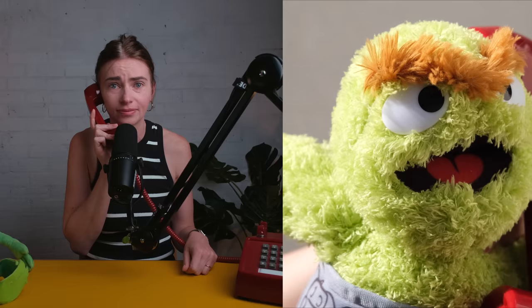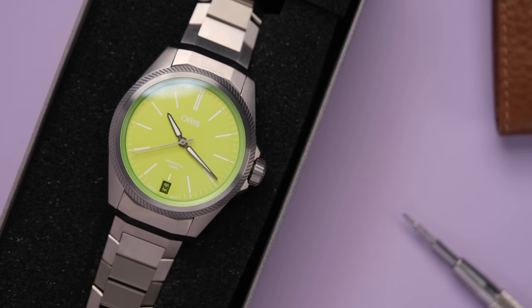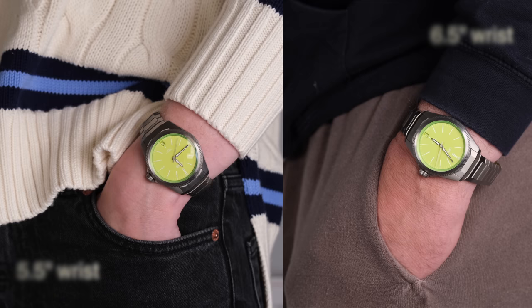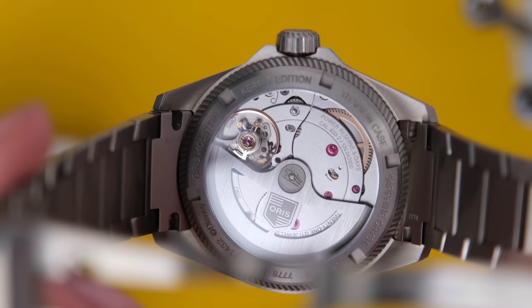Oscar says he knows a ton about this one. First thing to know: this watch isn't to his taste — it's a bit too nice and not garbage enough for him. This watch has a 39.3 millimeter titanium case. It is 11 millimeters thick and has a lug-to-lug of 46.1 millimeters. Here it is on Britt's 5.5-inch wrist and her husband's 6.5-inch wrist. It looks great on both, though it's probably a bit too large for Britt and looks far better on her husband. The specifications are far too good — with 100 meters of water resistance and the Oris 400 movement, which provides 120 hours of power reserve.